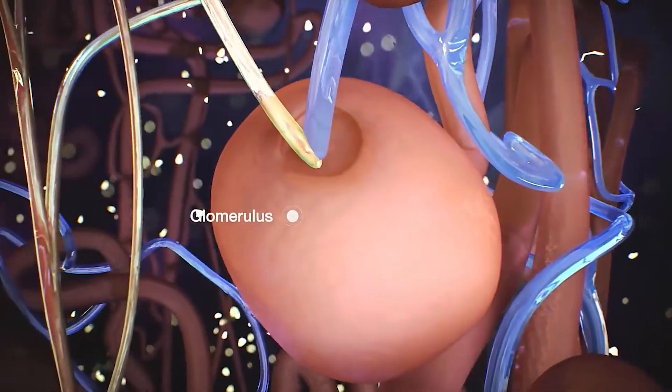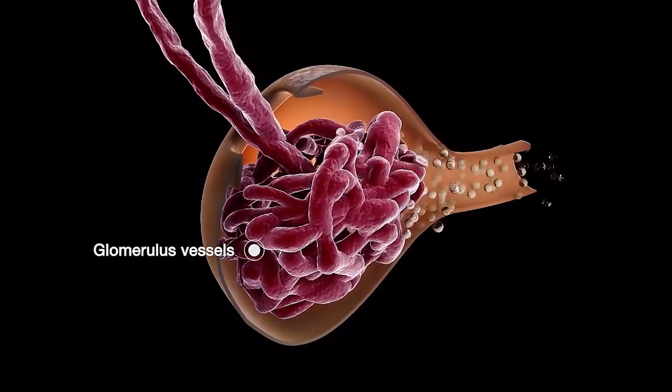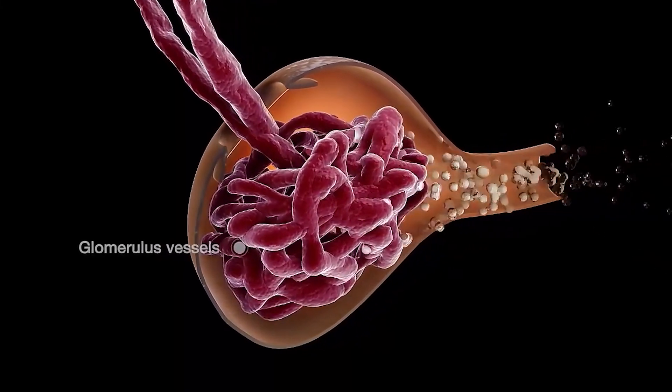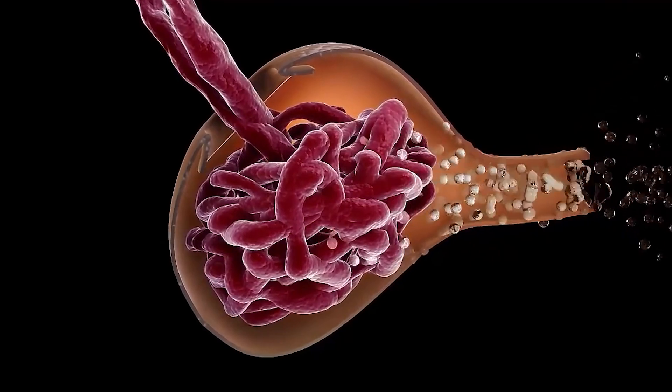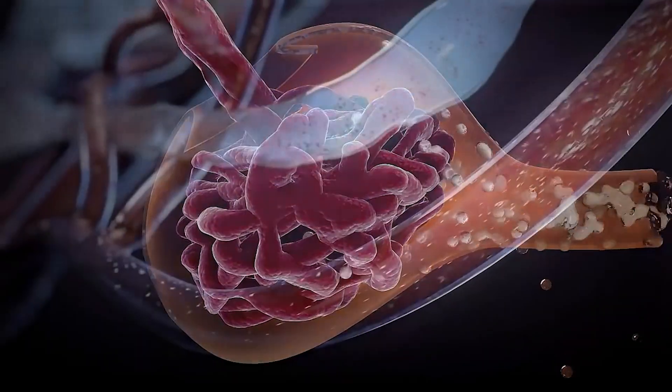A team of researchers observed kidney epithelial cells functioning like mechanical fluid pumps. They actively generated a fluid pressure gradient, which drives the fluid in a specific direction, like a common household water pump.